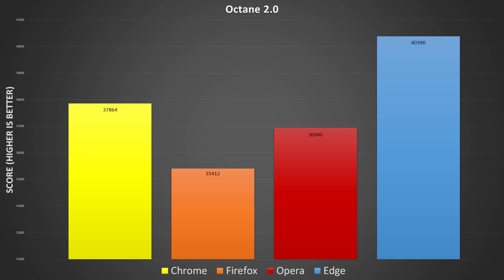Octane 2.0 is an online benchmark from Google Developers that measures JavaScript performance by running a series of tests that represent complex web applications. Edge is the clear-cut winner again, with the other three browsers neck and neck with each other behind.